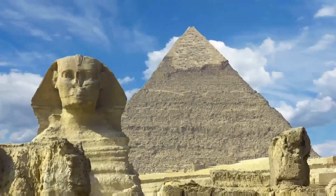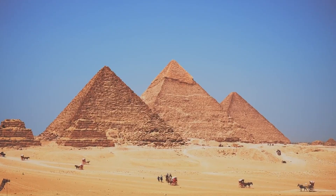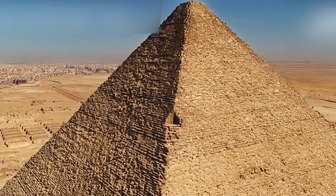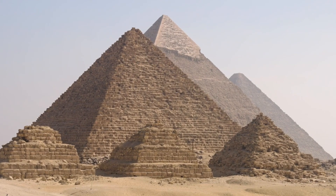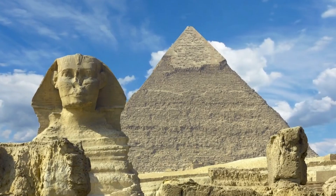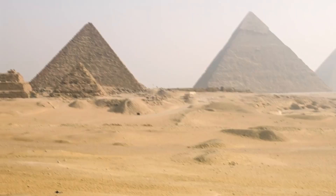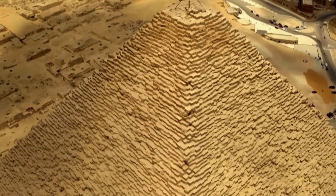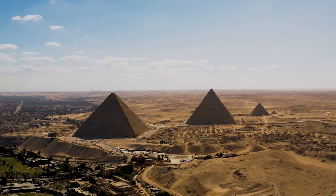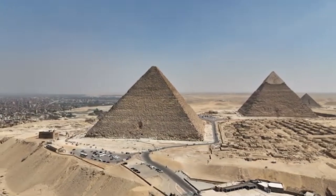One of the most intriguing theories is that the Great Pyramid might have been a device capable of emitting energy or light. This hypothesis is based on the unusual properties of the materials used — particularly the piezoelectric limestone, which is electrically conductive at certain frequencies. The Grand Gallery's precise corbelled design and the presence of granite in the King's Chamber, known for its piezoelectric properties, raise questions about the pyramid's potential to generate electrical effects. The shafts, traditionally thought to be ventilation channels, align with specific stars, leading some to suggest they could have channeled electromagnetic energy between the pyramid's internal chambers and the outside world.